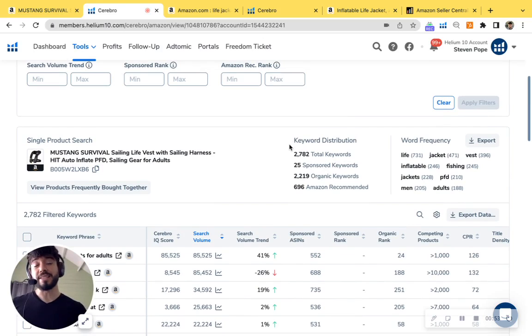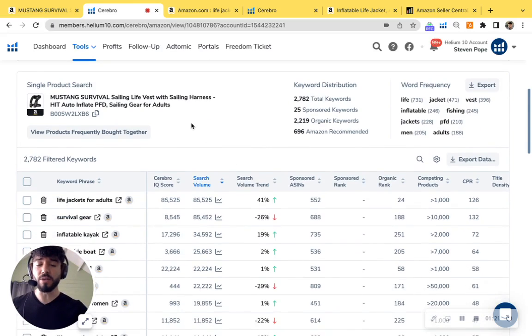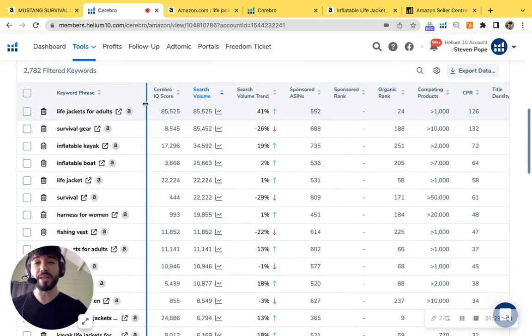Here at My Amazon Guy, we like to see a one-to-two ratio of PPC to organic keywords. I can see that you only have 25 sponsored keywords, so you're missing out on the quickest way to sell and grow on Amazon — this is a massive opportunity. You do have 2,200 organic keywords, which is great, but we could extremely elevate this by incorporating the right strategies. I'm going to scroll down a bit further to look at keywords we can add.